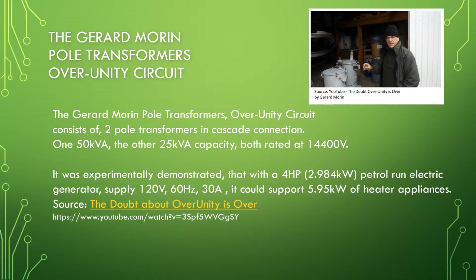The Gerard Morin pole transformers over unity circuit consists of two pole transformers in cascade connection — 150 kVA and the other 25 kVA capacity — both rated at 14,400 volts. It was experimentally demonstrated that with a four horsepower, 2.984 kilowatt petrol-run electric generator supplying 120 volt, 60 Hz, 30 ampere, it could support 5.95 kilowatt of heater appliances.